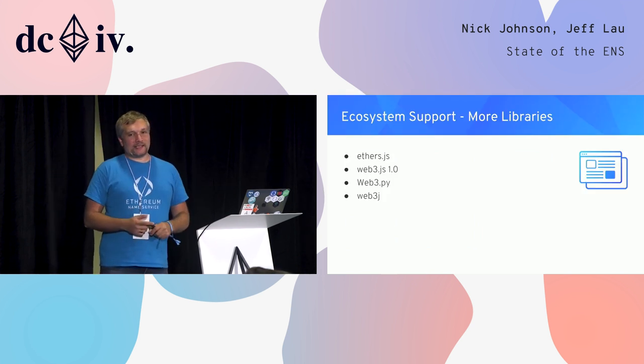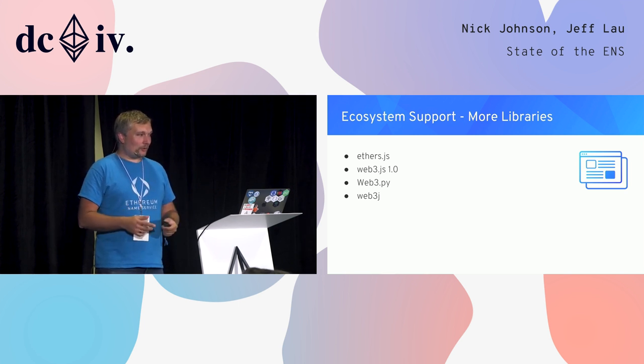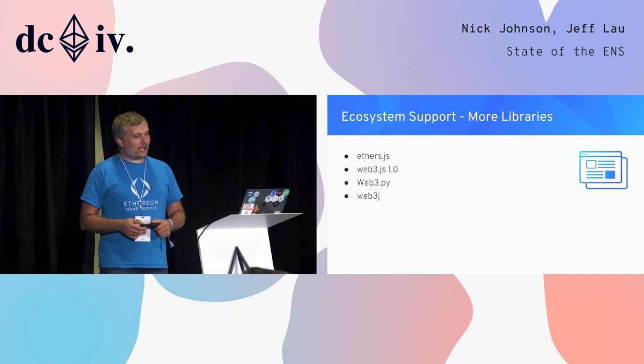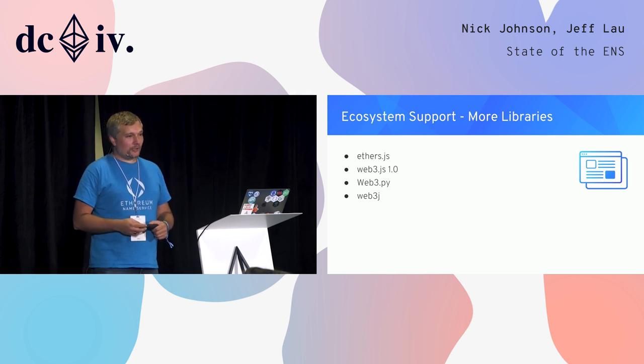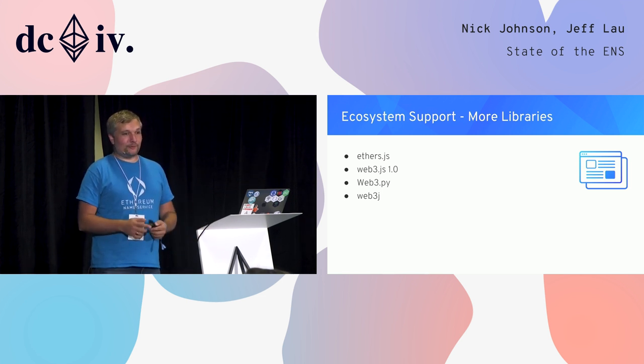One of the biggest things in building ENS into a universal platform is making sure ecosystem support is really good. ENS is not much use if it's just a way to register and look at names, with none of the apps supporting it. One of our biggest drives in the last six months has been pushing out more support for libraries and tooling. We're pleased to say that ethers.js, web3.js, web3.py, and web3.j all now have integrated ENS support, meaning you no longer need a separate ENS library for name resolution in your dApp, and it's possible your app already supports ENS without you knowing it.